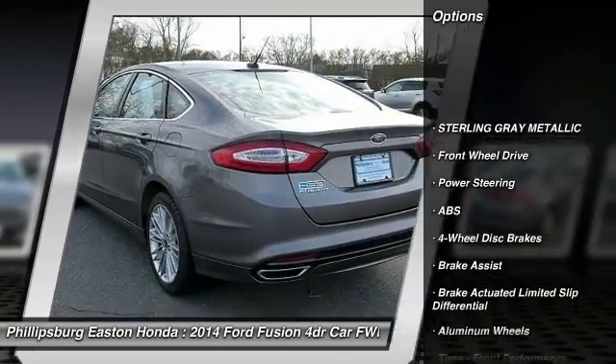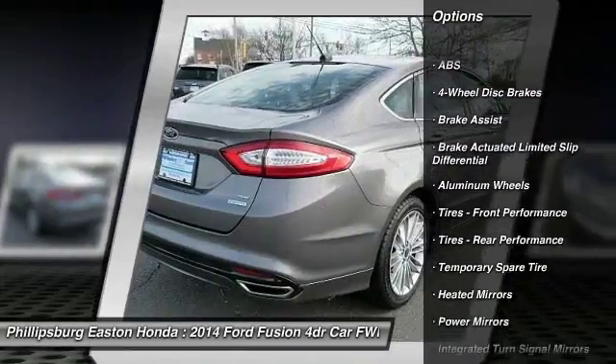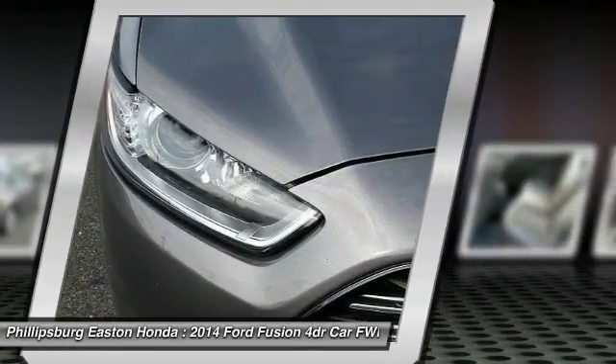Keyless entry, traction control, steering wheel audio controls, anti-lock braking system, stability control, Bluetooth, power steering, adjustable steering wheel, driver airbag, cruise control.